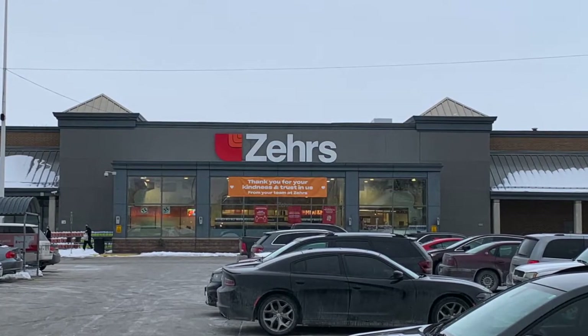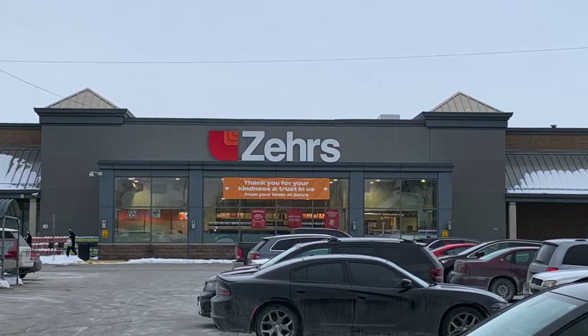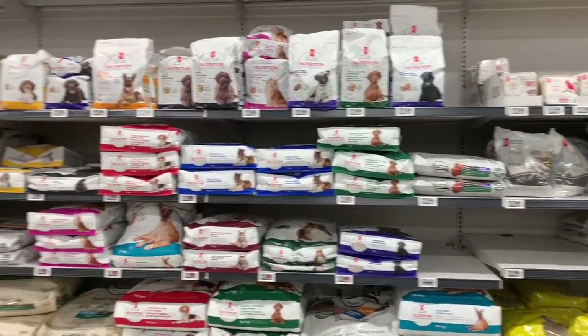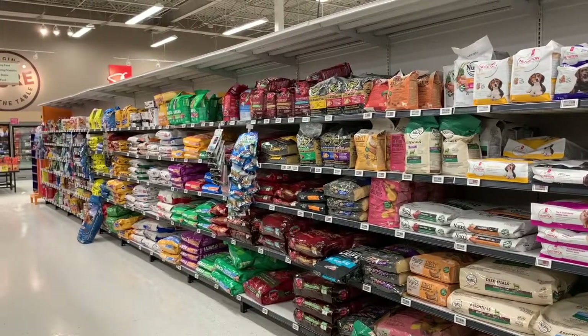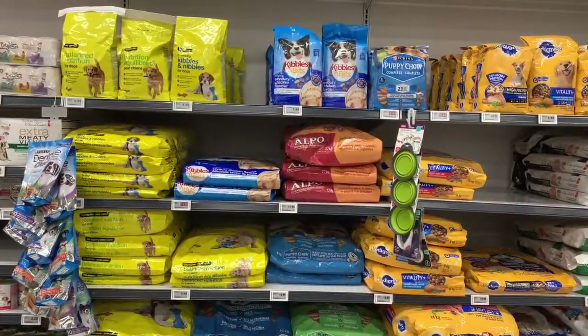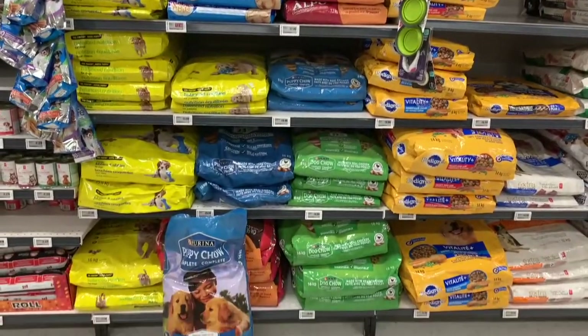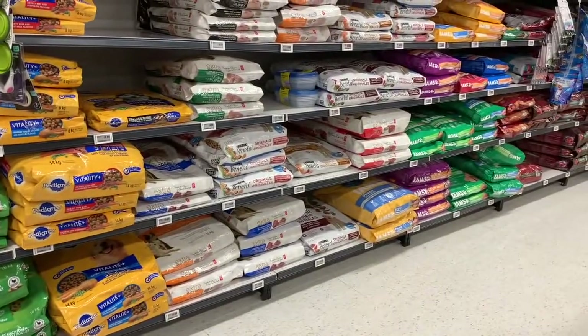At Zayers, the Purina brand dog food is located close to the registers in the center of the store. Purina also faces a lot of competition in Zayers, as Zayers has two large shelf sections specifically for their private label brand, President's Choice. On top of this, they also carry other brands like Iams, Pedigree, Nutro, and Natural Recipe, which are in direct competition with Purina.